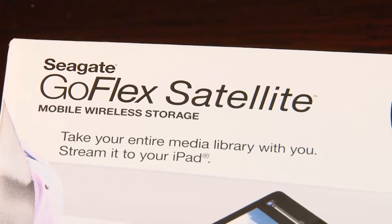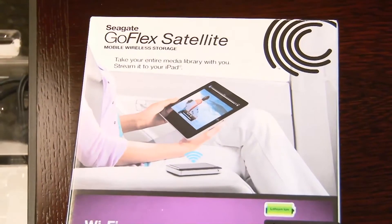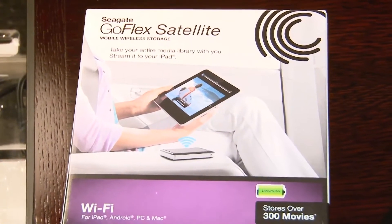It can sync with up to three devices simultaneously, so you can play the content — the video, the music, or access the photos saved on this device on up to three tablets or smartphones.